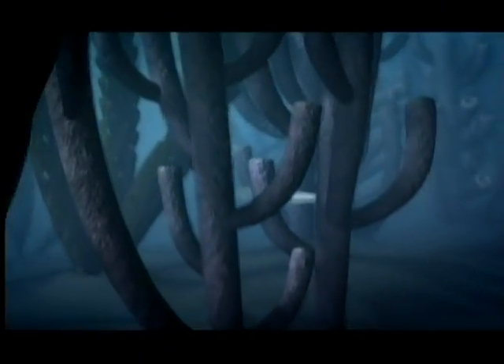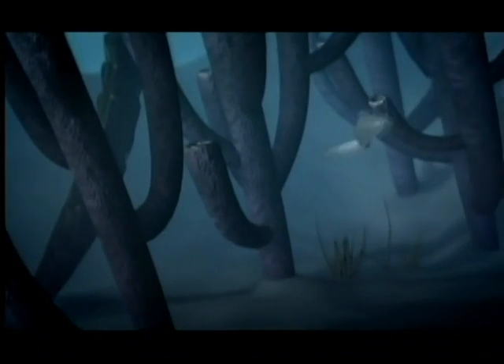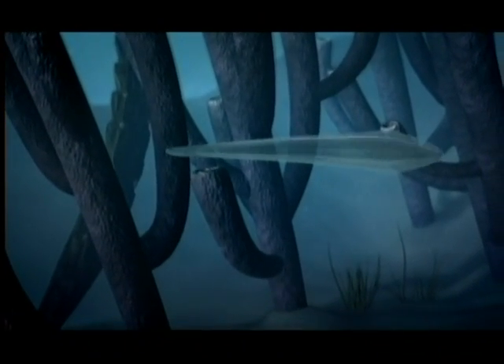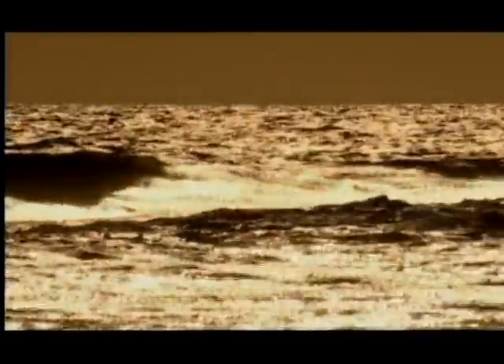Although Pikaia had the beginnings of a spinal cord, it had no bony skeleton, no teeth or claws — it was utterly defenseless. One of the great mysteries of the Burgess Shale is how Pikaia managed to survive in a hostile world, and for the first time scientists are able to picture quite how hostile that world was.